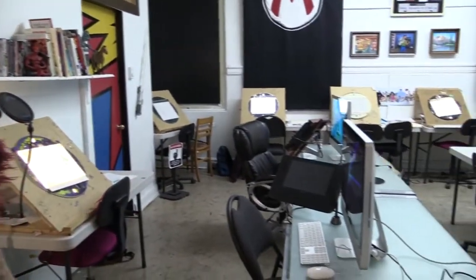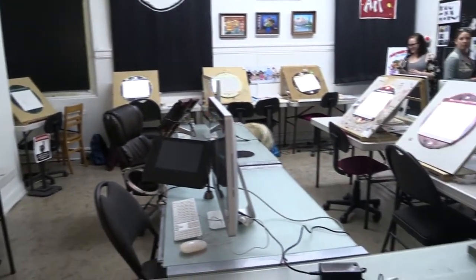In here we have the animation studio. There's a variety of stop animations and 2D animations going on on the different computers around the room. This is where the magic happens, from everything from casting and toy making to doing 2D animation.